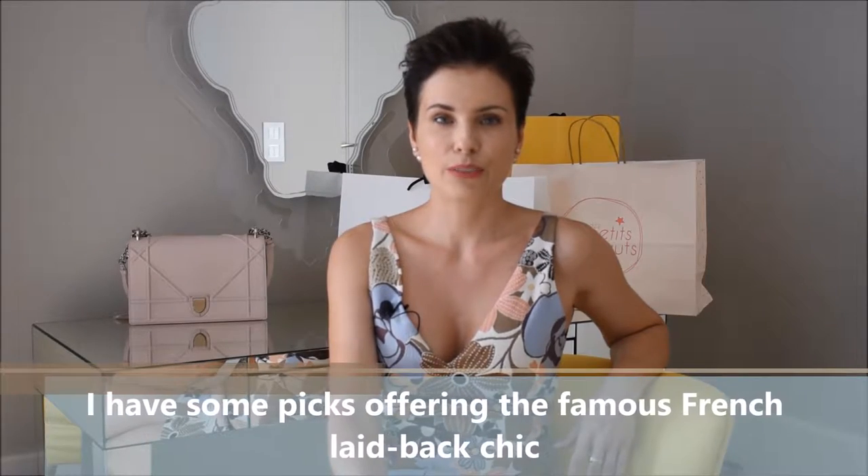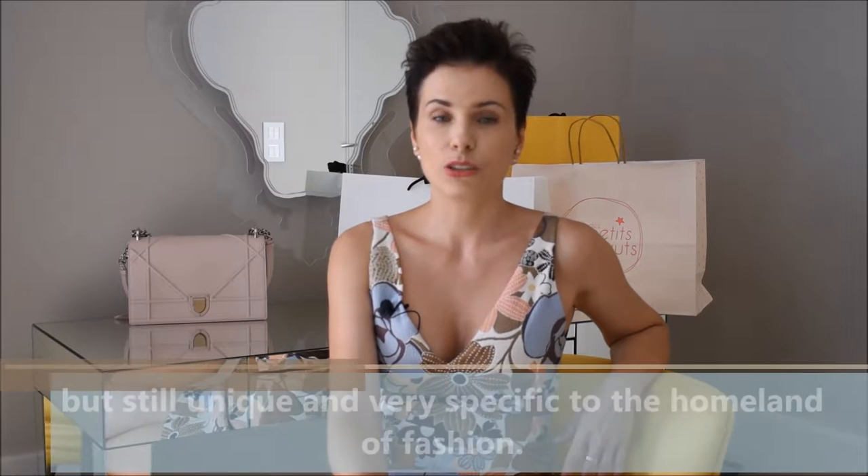I have some picks offering the famous French laid-back chic at more approachable prices, but still unique and very specific to the homeland of fashion.